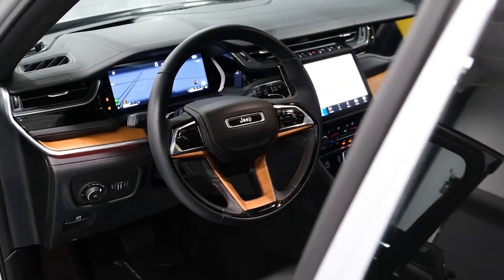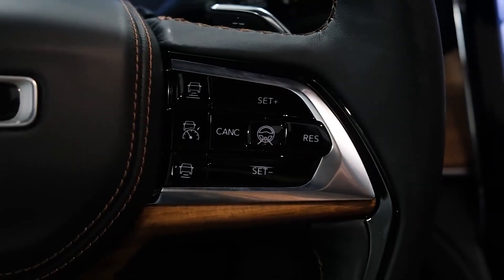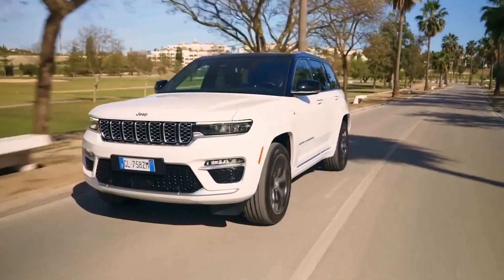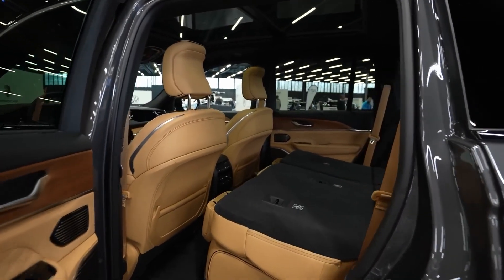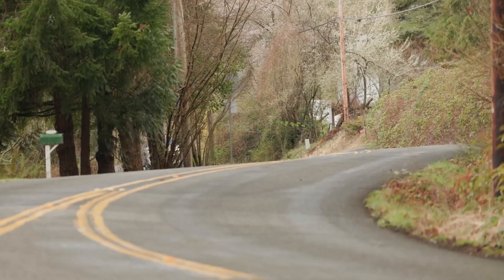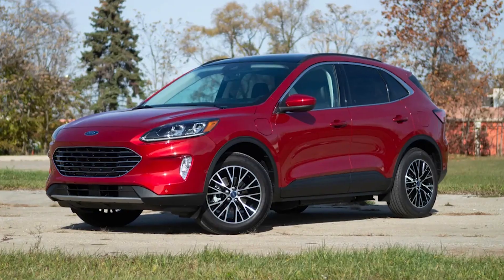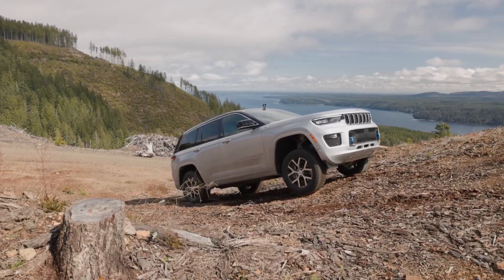The 2023 Jeep Grand Cherokee 4XE is available at a starting MSRP of $59,865, which can go up to $77,075 for higher trim levels. The price range reflects the base MSRP for different trim levels and does not include additional options or fees, positioning it as a premium hybrid SUV in the market. The higher-end trim levels offer additional features and amenities. It's important to consider that the plug-in hybrid powertrain adds value in terms of improved fuel efficiency and reduced emissions. Competitors to consider include the Toyota RAV4 Prime, Ford Escape Plug-in Hybrid, and Mitsubishi Outlander PHEV when comparing features, performance, and value for money.